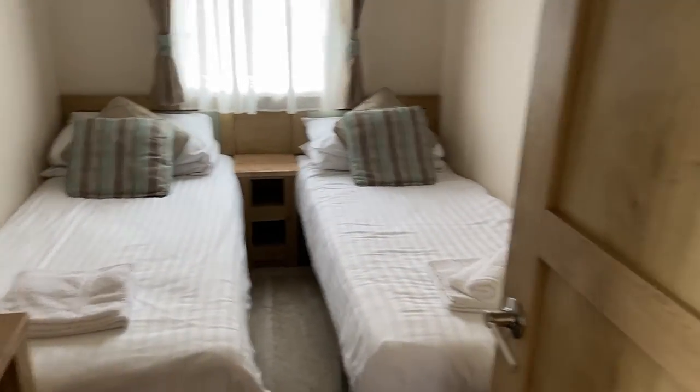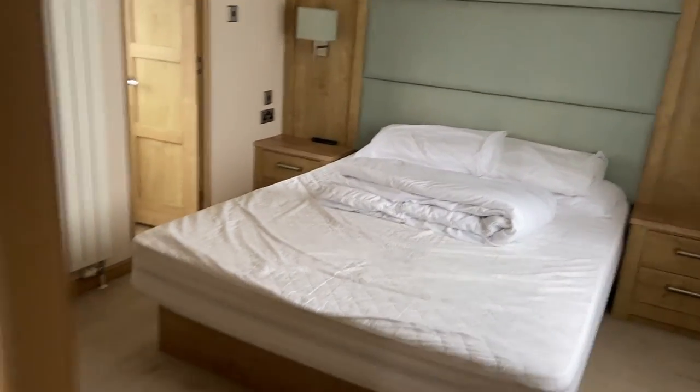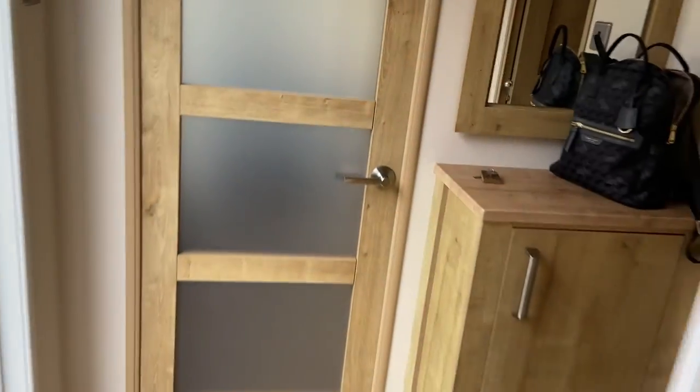All clean, all tidied, all hoovered, all dusted. Nothing left to do apart from leave. Thank you little house for a nice little time. It's been fun.